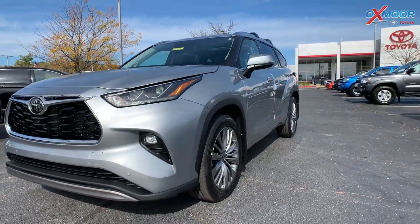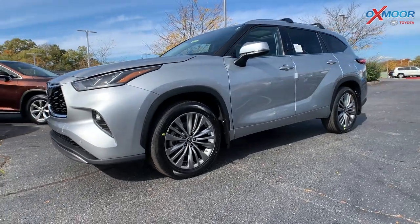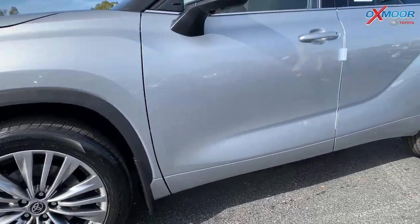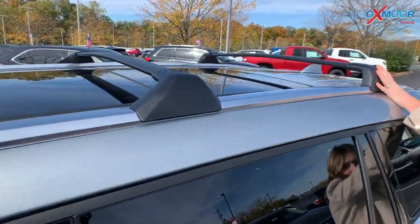For the wheels on this one, you're going to have 20-inch alloy wheels. On the top, you are going to have your roof rack rails.